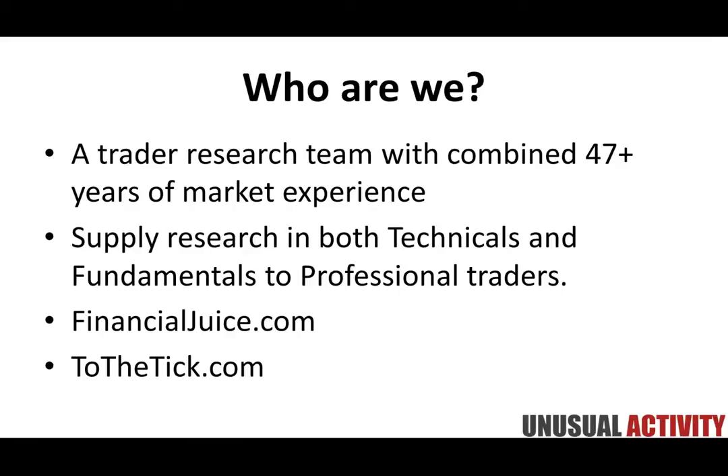The two projects we run that have a great free element: one is financialjuice.com, which I highly recommend you check out. It's completely free — a real-time news platform with voice news, text-based news, and a community where you can talk to lots of different people. Also, if you're looking for pivot points, support resistance levels, and Fibonacci market profile levels, those are available free via tothetick.com, our technical analysis research product. Both have completely free research you can sign up for.